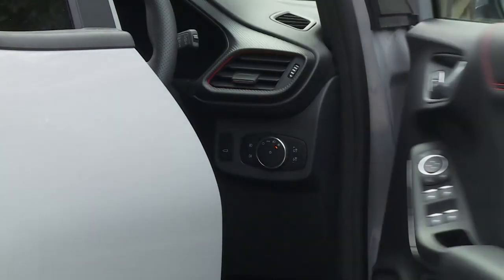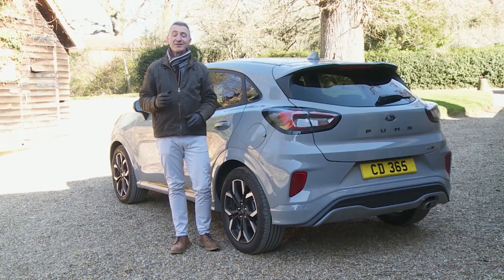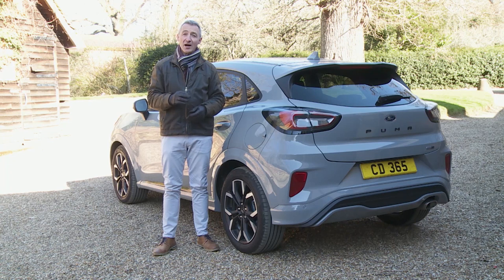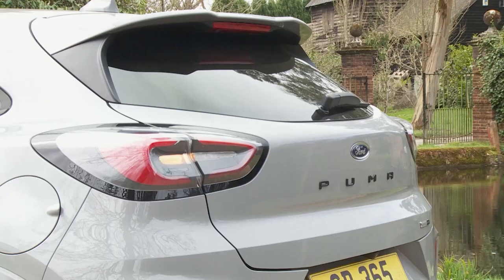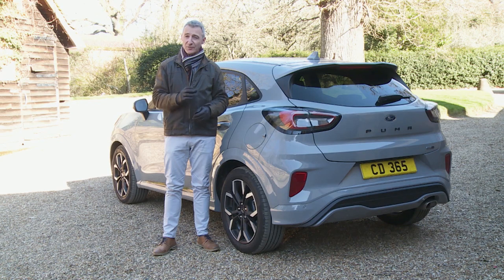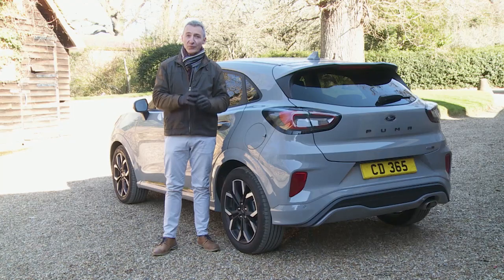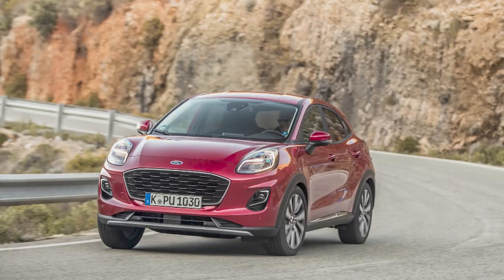From launch, extra-cost First Edition packs were offered with each of the three core trim levels. If you want even more kit, you can ask your Ford dealer about the range-topping ST-Line X Vignale variant, which includes full leather upholstery, fixed LED headlights and keyless entry. Your dealer will want you to consider the openable panoramic roof, but at around £1,000 that is pricey - it reduces rear headroom and means you can't add roof rails and a black contrast colour roof.